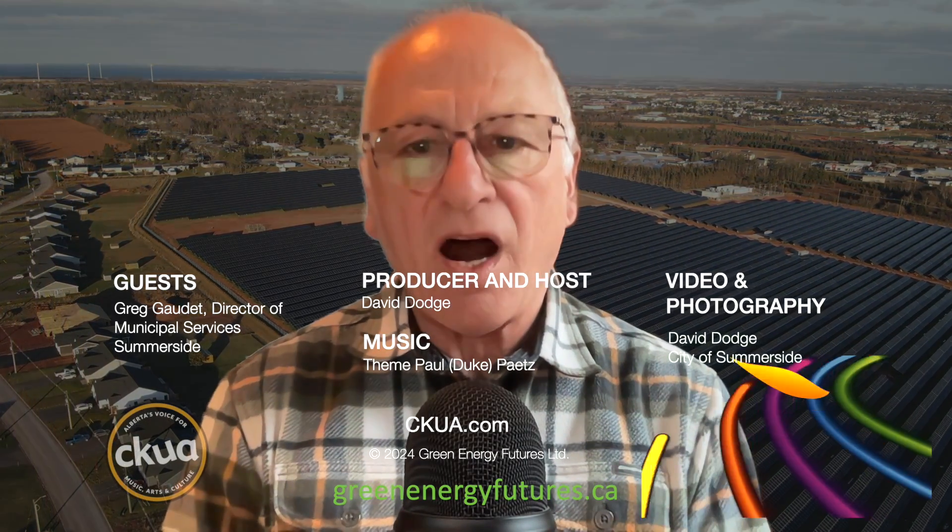The level of innovation in Summerside makes them a national leader, as does their focus on affordability and energy security. They're now working on developing a solar-powered, energy-positive smart grid neighborhood, complete with energy storage. Learn more at greenenergyfutures.ca. For Green Energy Futures, I'm David Dodge.